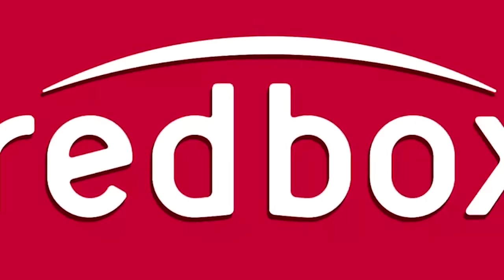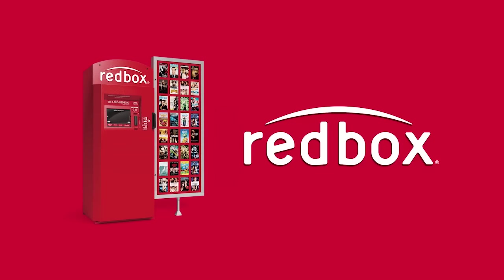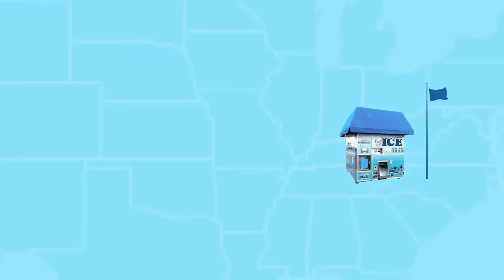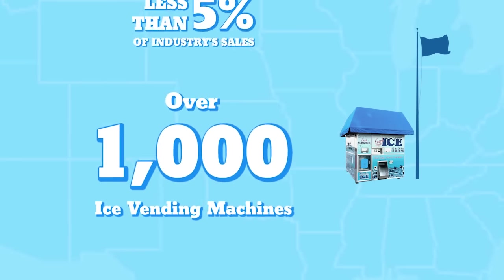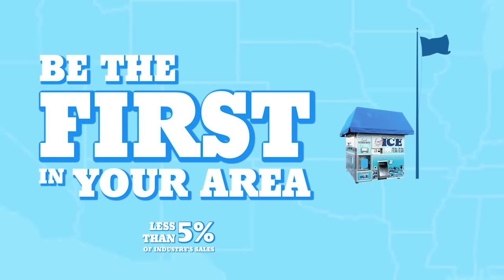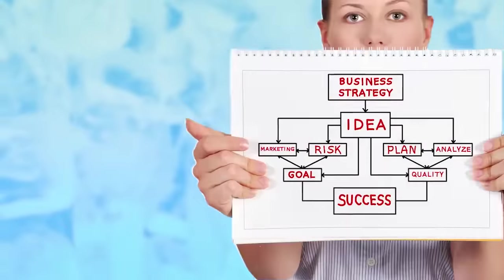We are all familiar with Redbox and what it did to bring a new and unique convenience experience to the movie rental industry. Cooler Ice vending machines are bringing the same new, unique convenience experience to the ice industry. And although there are over 1,000 Cooler Ice vending machines operating across the United States today, they represent less than 5% of the industry's total sales. This is a fun industry and an exciting opportunity, and you can be the first to bring this great idea to your area.